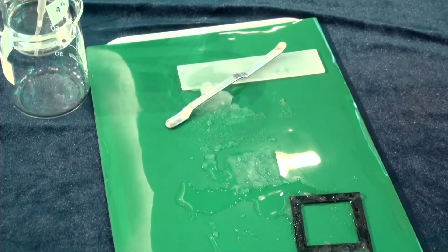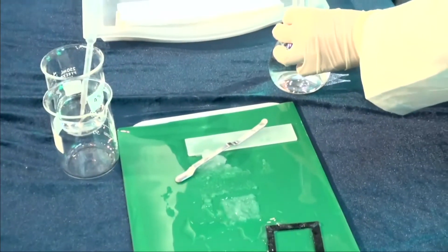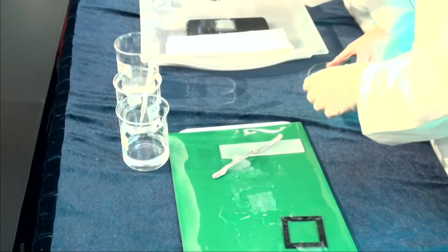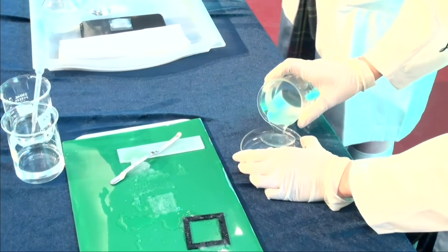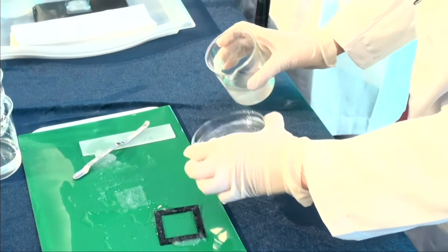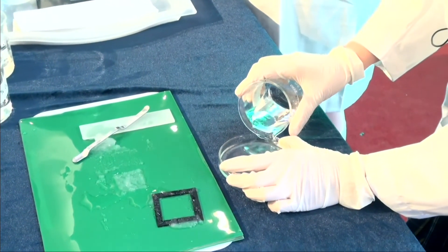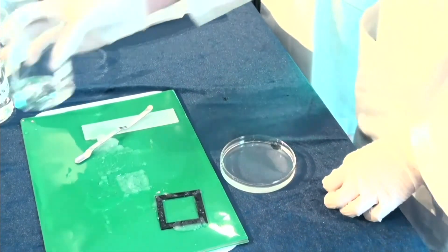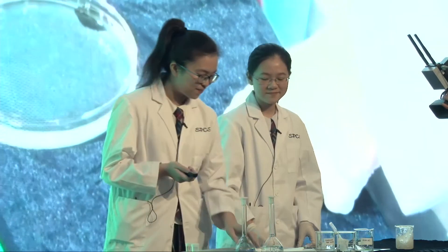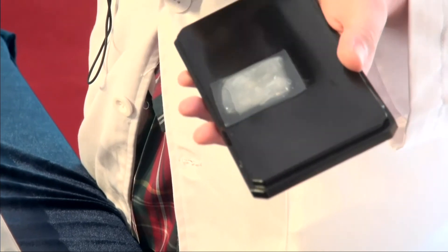We're now demonstrating making the waterproof layer. The waterproof layer is made using sodium alginate and hydrochloric acid. Due to time constraints, we've already prepared the solution. The sodium alginate solution is poured into a Petri dish, and at this point you have to make sure you're being very careful because you don't want any bubbles or bumps forming. After that is done, you can add the hydrochloric acid. We need to wait five minutes for that to form, and we have a finished product here for you to see. This is our artificial skin with a waterproof layer — the gel-like part is the artificial skin, and the waterproof layer is on top.